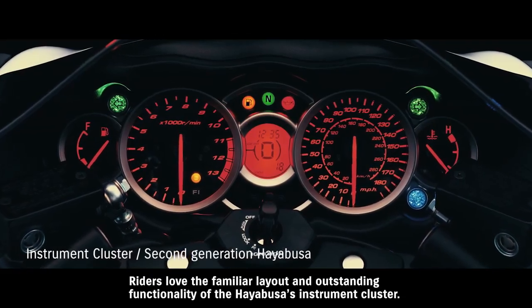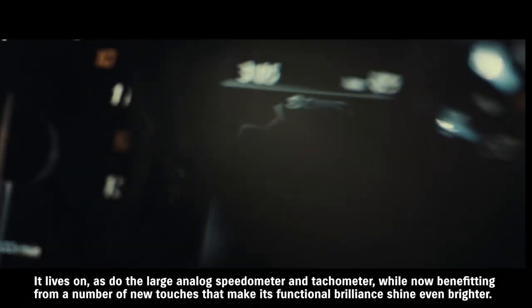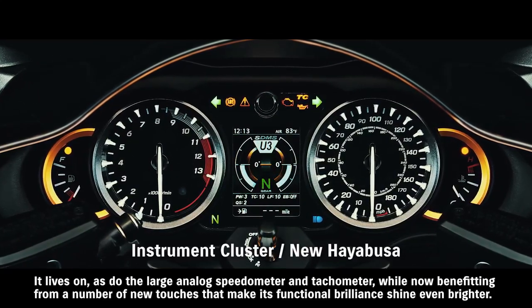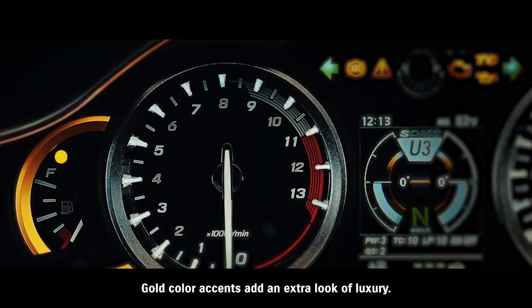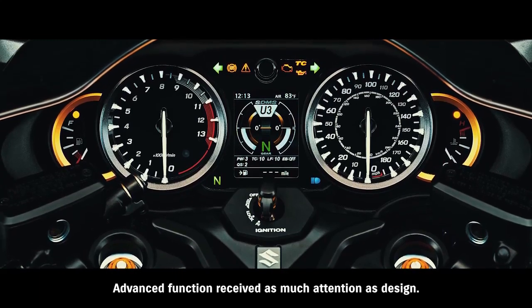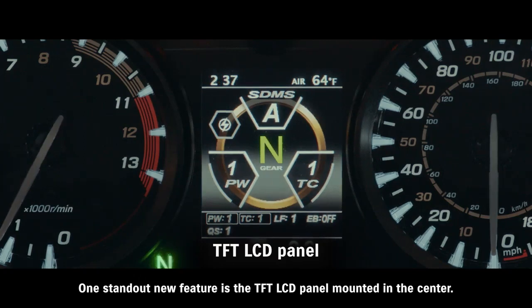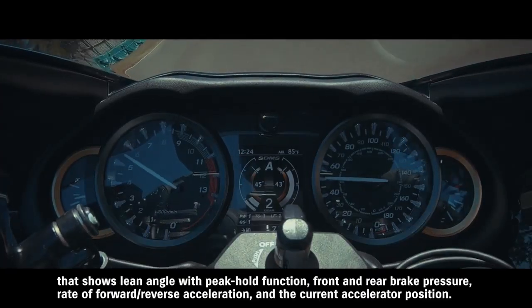Riders love the familiar layout and outstanding functionality of the Hayabusa's instrument cluster. It lives on, as do the large analog speedometer and tachometer, while now benefiting from a number of new touches that make its functional brilliance shine even brighter. Gold color accents add an extra look of luxury. Advanced function received as much attention as design. One standout new feature is the TFT LCD panel mounted in the center.